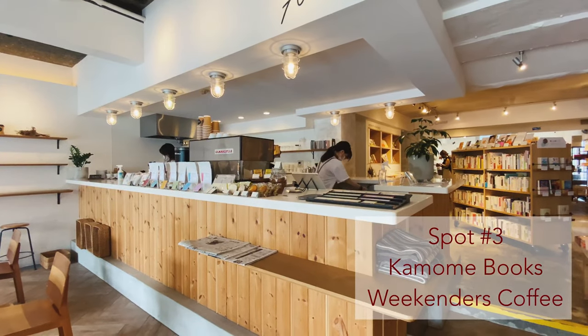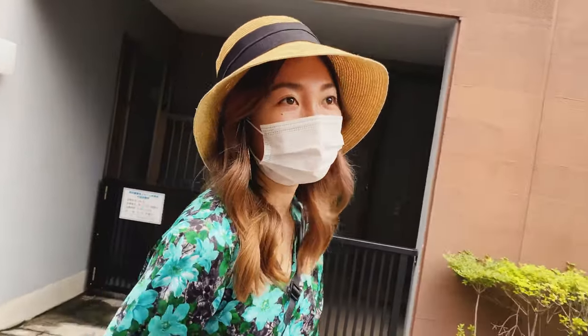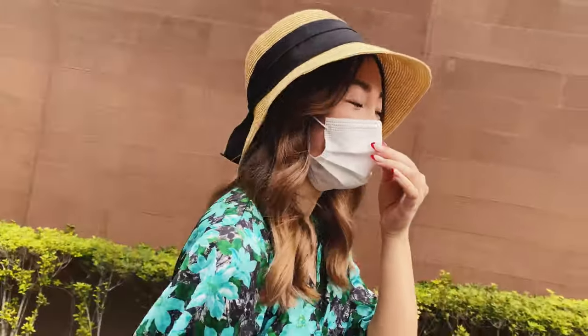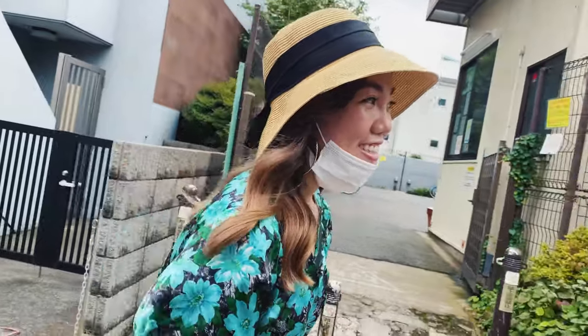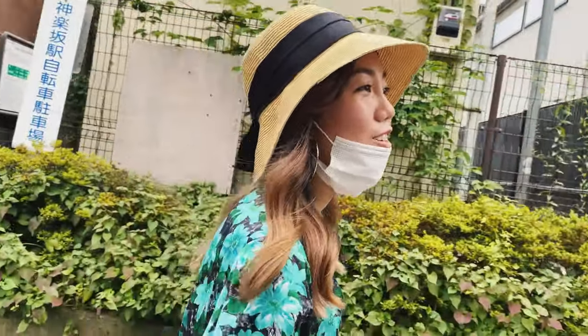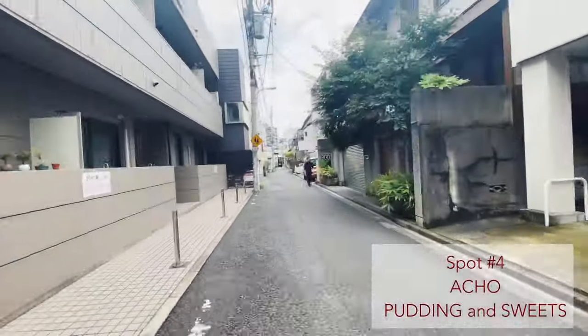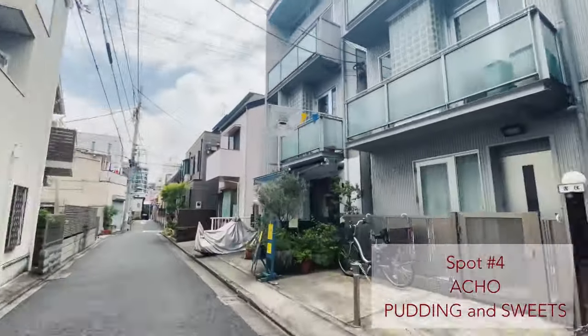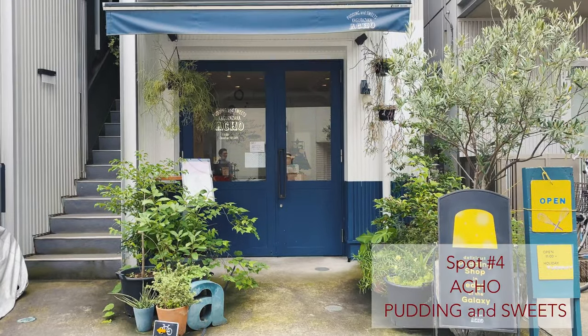Now we are going to a pudding store, which is basically Japanese custard pudding with different flavors in it. It's also really cute and a small shop. It's in the middle of a small cute neighborhood close to where I am — again, another back alley. This is Ocho, the pudding and sweets store.